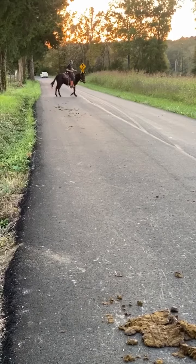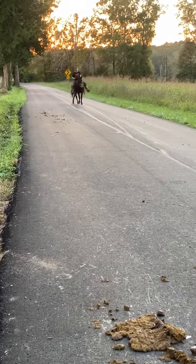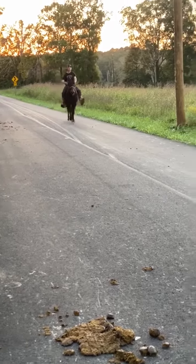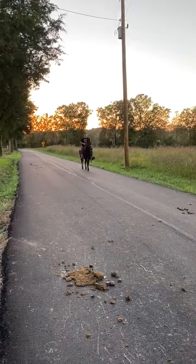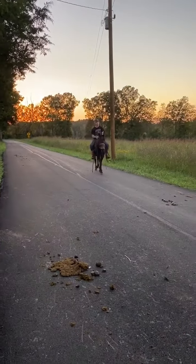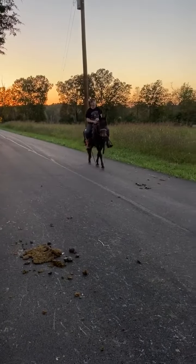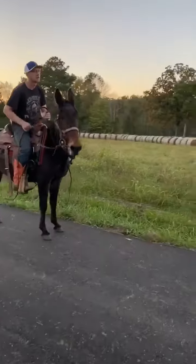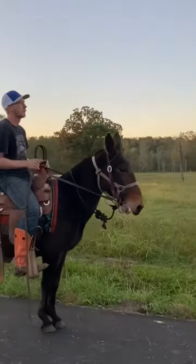Super nice mule — there he goes neck reining around, really broke little mule, broke for a lot of people. Somebody wanting a mule to ride, he's got good brakes too. He is being ridden in an O-ring snaffle bit. Pull him up here and let's walk around and take a look at him — really cool little black mule.